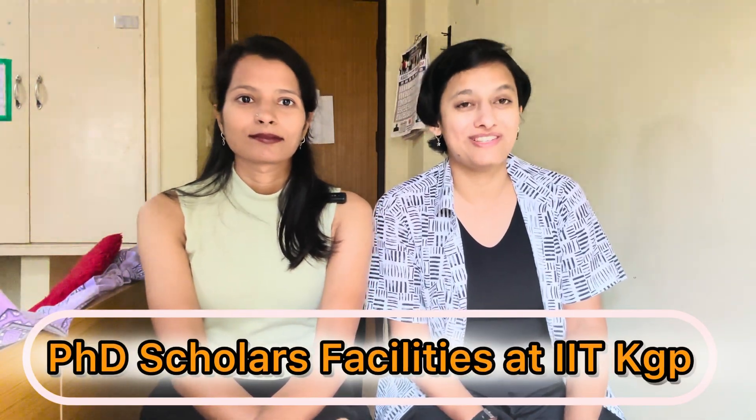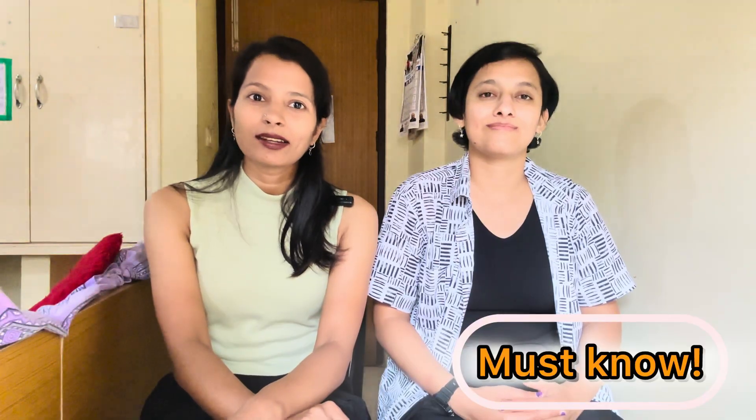Hello everyone, welcome back to Anuma's Journey. Today we are back with another interesting topic: IIT KGP facilities provided to PhD scholars. PhD scholars' life is very intense and IITs make sure to support their scholars. They provide world-class infrastructure, academic environment, financial support, and more. Today we are going to talk about each and every facility provided to PhD research scholars at IIT Kharagpur. So without further ado, let's get started.